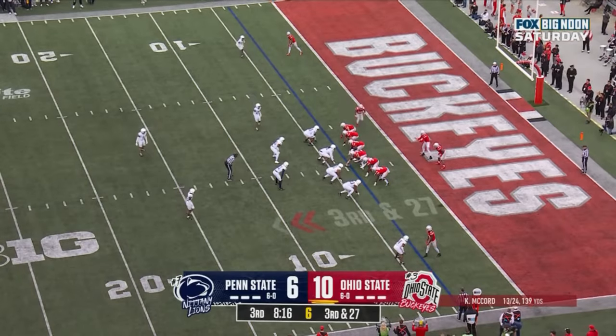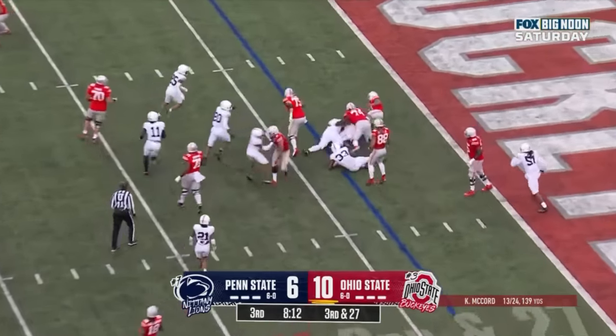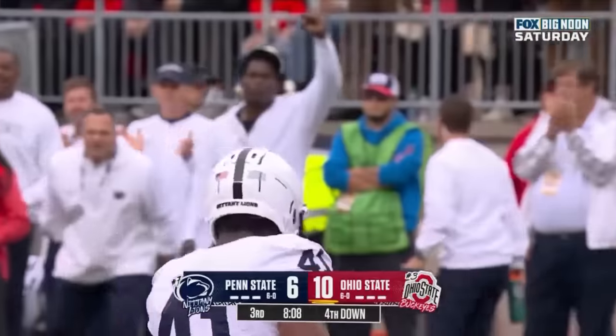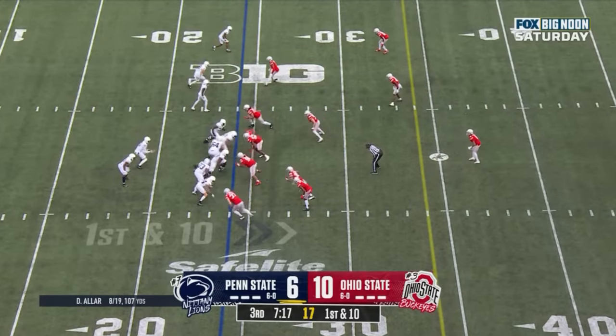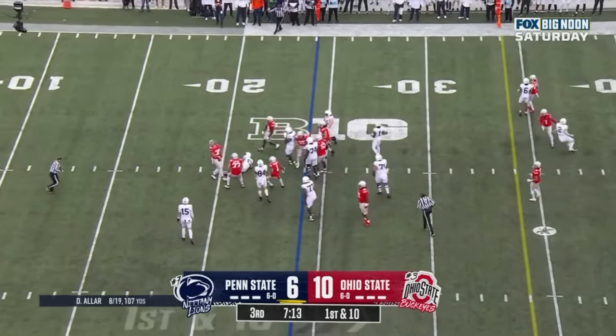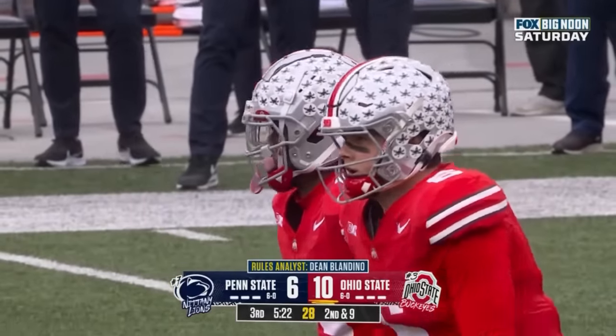McCord will take the snap out of his own end zone and he'll hand it off — nothing, and they'll lose yardage again. Myan Williams dropped by Colby King. Here's the handoff, Allen dropped in the backfield — Cody Simon. It's not just a lack of confidence maybe in the offense, but also a supreme belief in their defense.